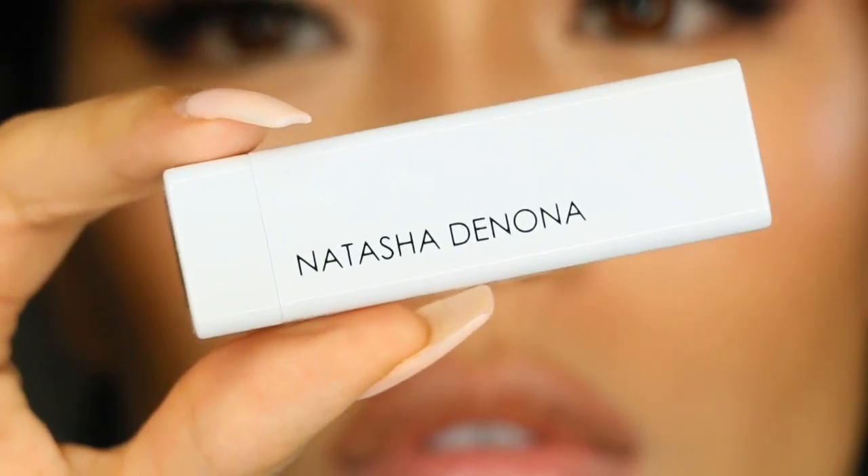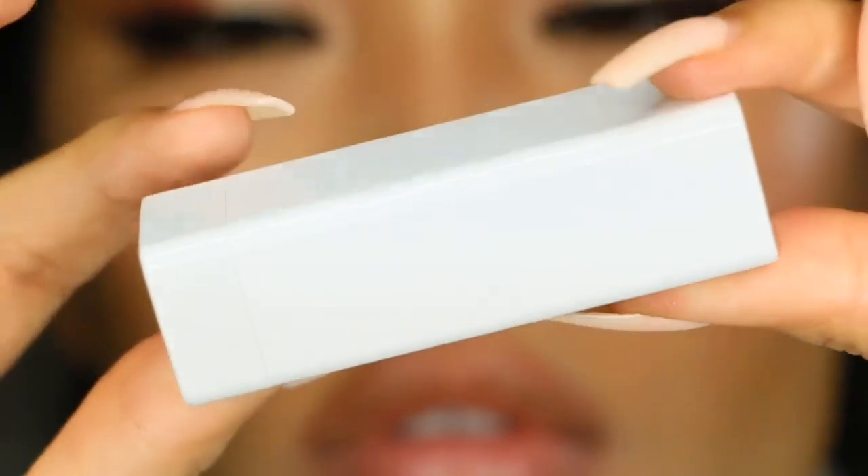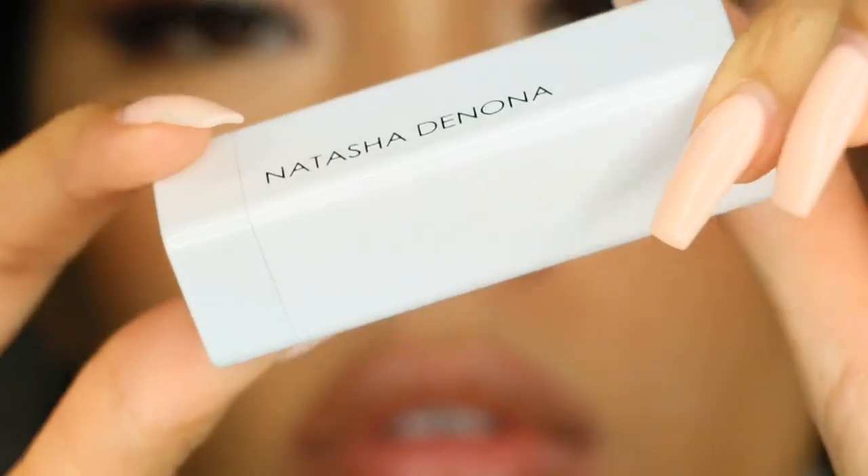Hey guys, welcome back to my channel. In today's video, I'm doing a quick review, swatch, and tutorial on Natasha Denona I Need a Nude Lipstick in the particular shade Allison.